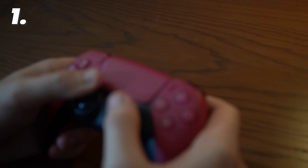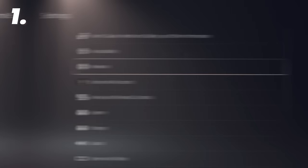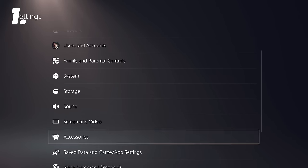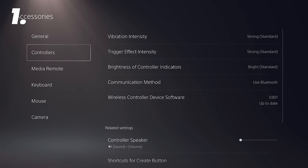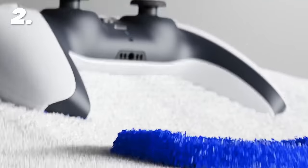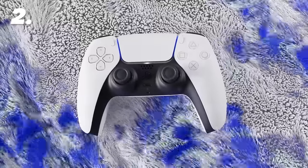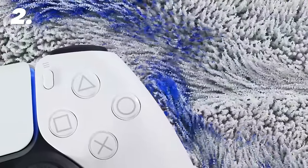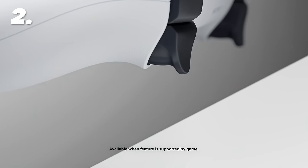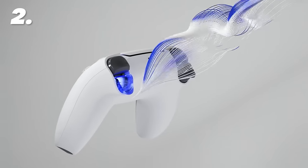We all know how terrible the battery on these things can be, so this could be quite useful. Head over to Settings, then Accessories, and you'll spot a suite of settings that can all be altered — turning them up, turning them down, or completely turning them off. However, if you love the haptic feedback and adaptive triggers and think it's worth a shorter battery life, know that if you have the built-in mic or speaker on, it will automatically reduce the strength of those features, so you might want to turn that off.